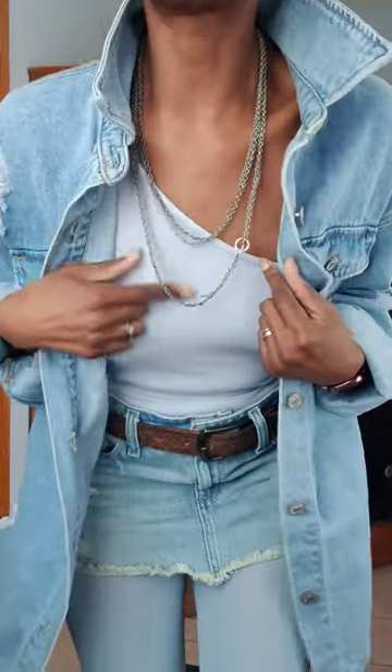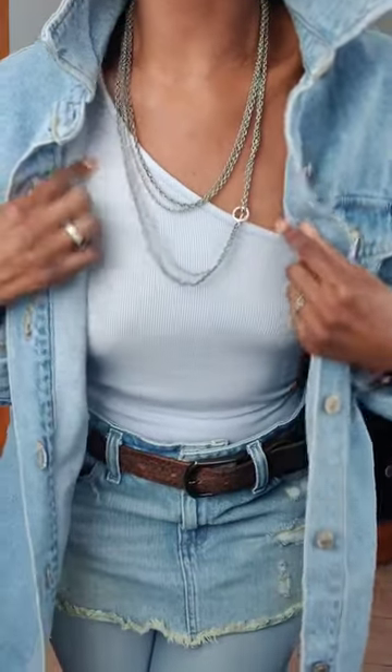Outfit of the day is all about that double denim. Let me come closer for details. Up close you'll see I have on a distressed denim shacket from Forever 21. I have on a stacked necklace that I got a million years ago from Express.